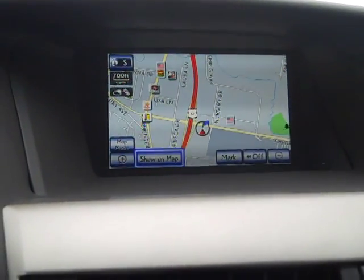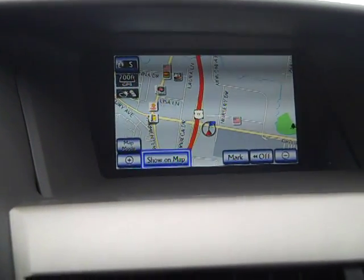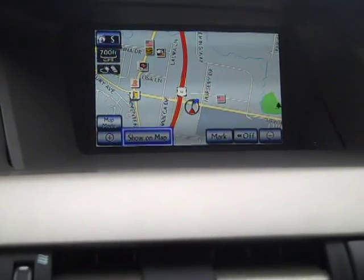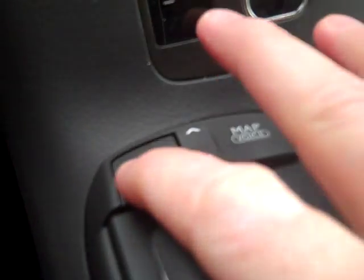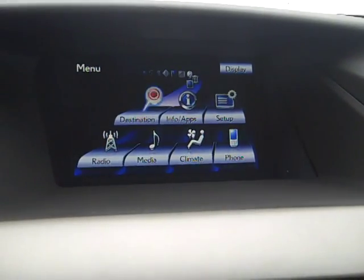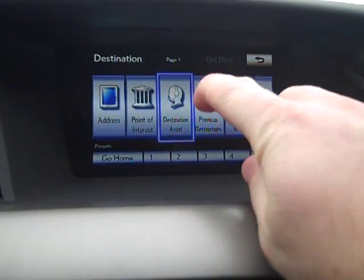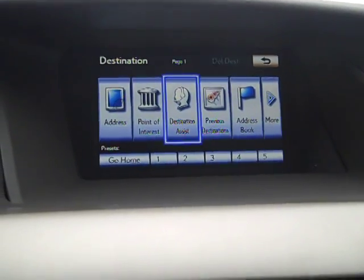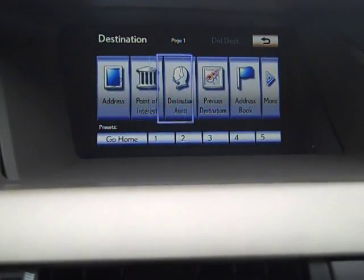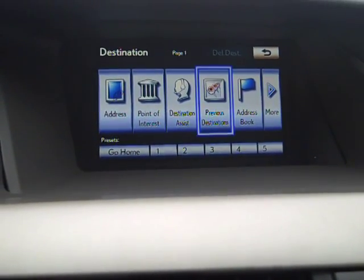It's a pretty easy system to use. As a recap, the destination assist is very important. Menu brings up these seven icons. Destination always seems to land on destination assist, which is right in the middle of the screen. We have a few other areas — address, point of interest, destination assist — and you'll find your previous destinations in this area.